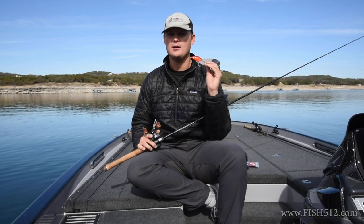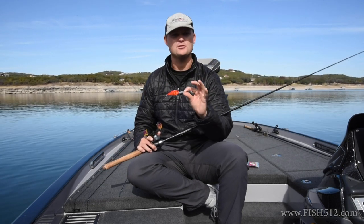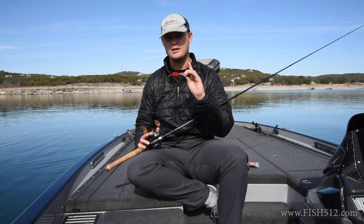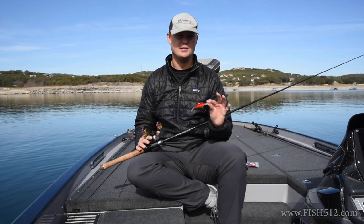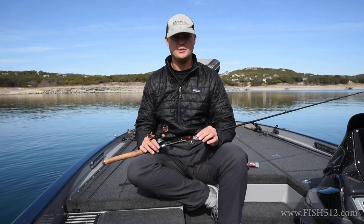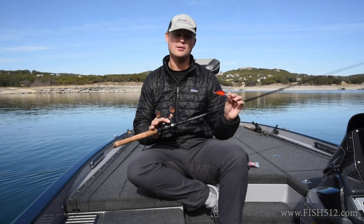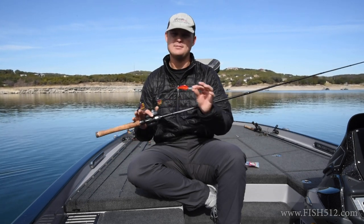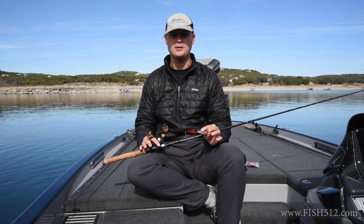Spro Rock Crawlers, Storm Wiggle Warts, and the 1.5 flat side are all very good options for medium diving crankbaits. As far as colors, there are two I stick with. The two main forage in this lake are Threadfin Shad and crawfish — since this lake is 99% rock — so I'm generally throwing either an orange or red color to mimic crawfish, or a color to mimic Threadfin Shad: white and black, Tennessee Shad, or Sexy Shad if the water is a little more stained are all good color options.